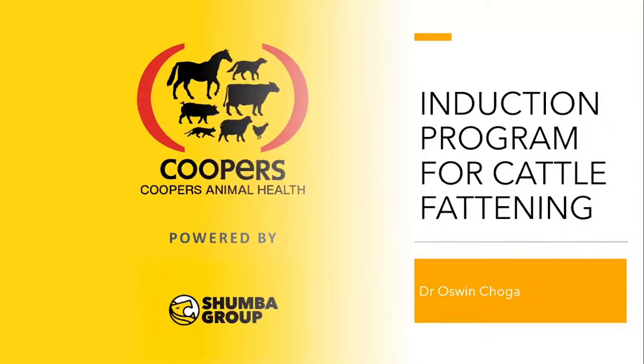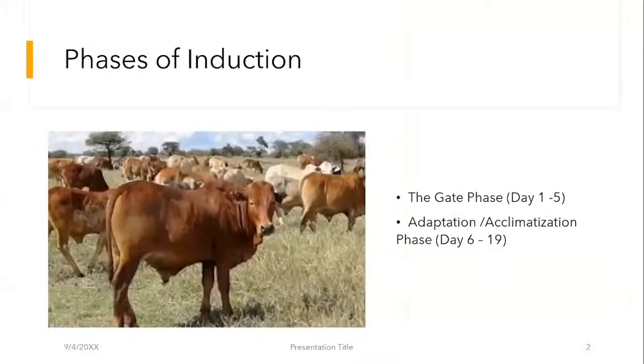I'm going to be presenting on an induction program for cattle fattening. I'll start by talking about the phases that you go through, because there are specific things that you need to abide with from an animal health point of view when you're wanting to get your animals into the feedlot.